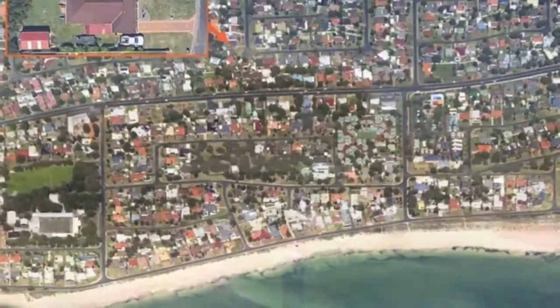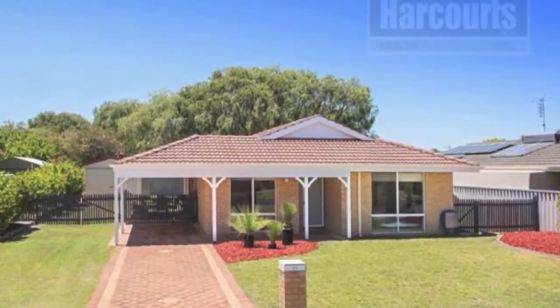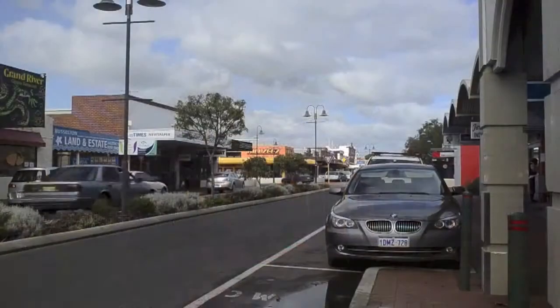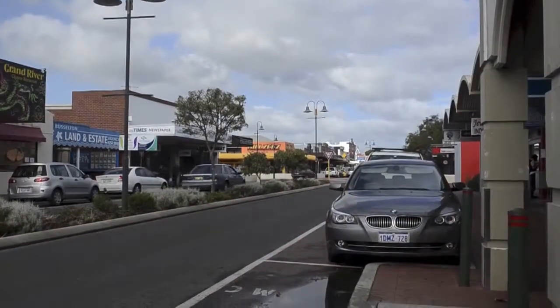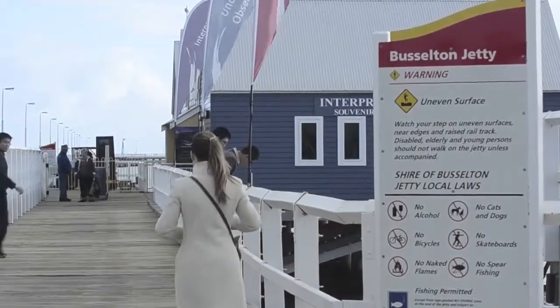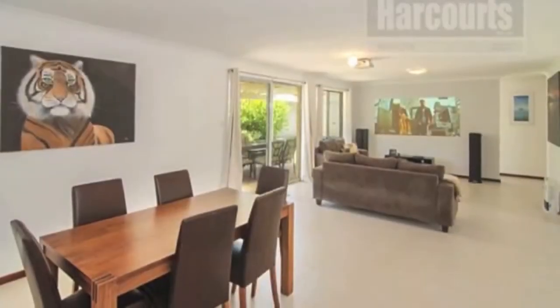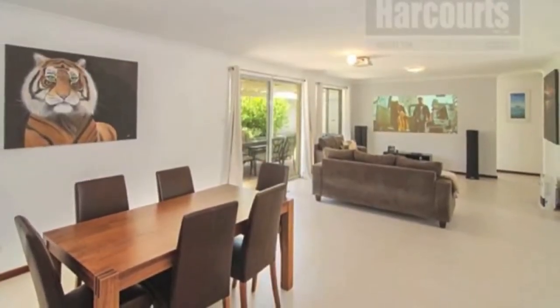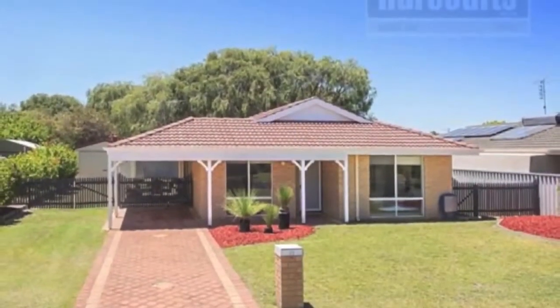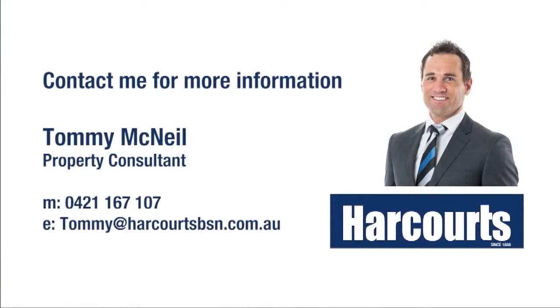This home is in West Busselton, within five minutes' drive of central Busselton. Busselton itself has become one of the ideal Indian Ocean destinations to relax within a fantastic country-coastal lifestyle. This home has undergone extensive renovations and is now a warm family home that's terrific for entertaining family and friends all year round. Book an inspection today.